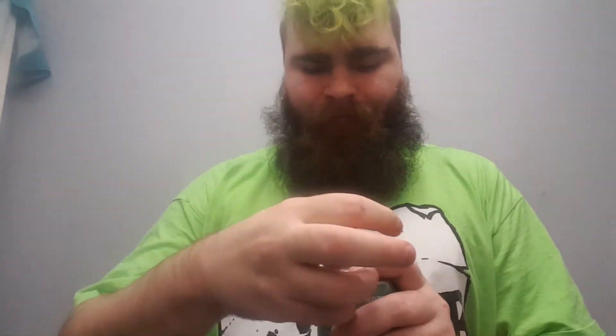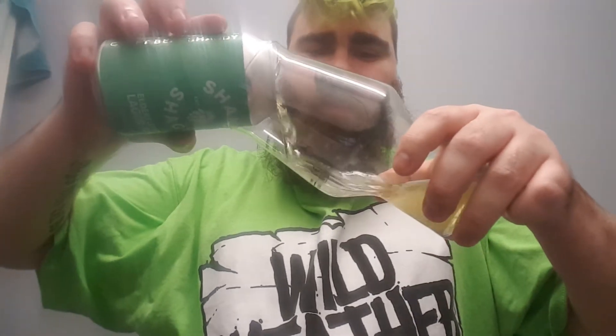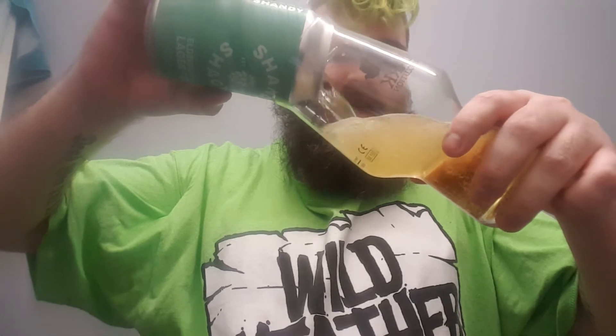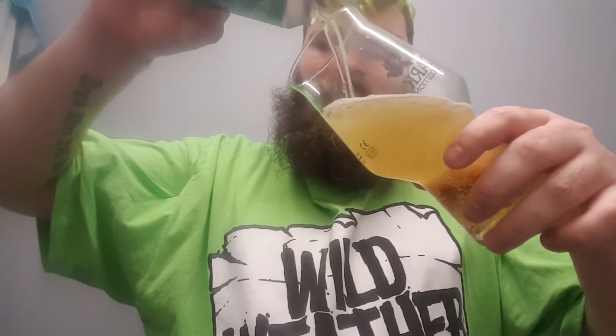We met at Christchurch Beer Festival and they were there — this was when they were releasing their cans. We had a long conversation and they said thank you for doing that review.